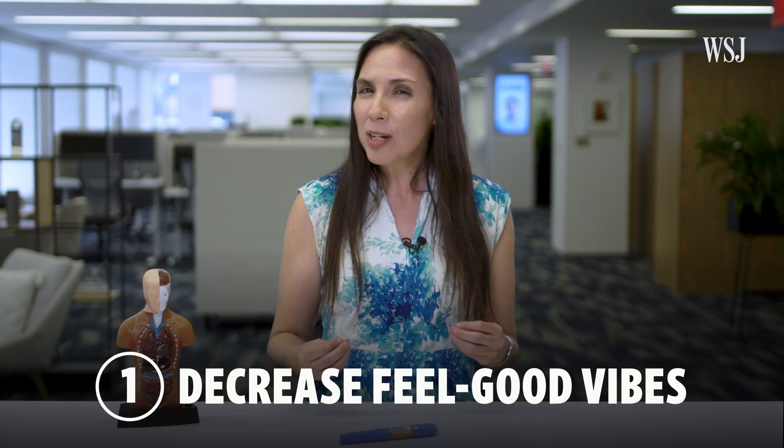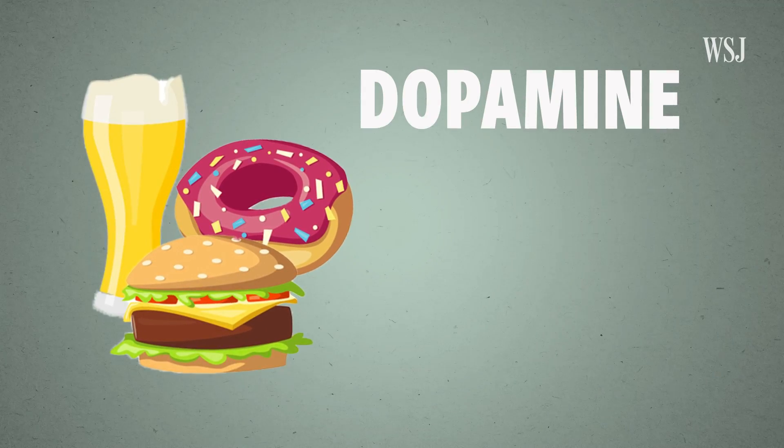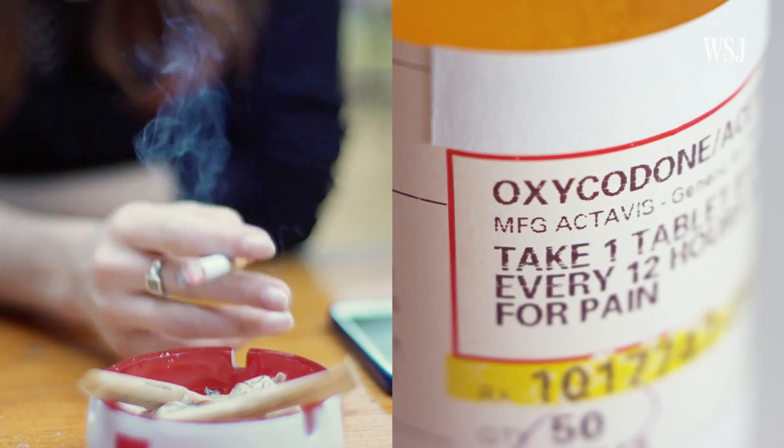GLP-1 drugs affect behavior in two major ways. They decrease the feel-good vibes you get from eating a fried chicken sandwich or having a cold beer. Treats like these release dopamine and activate the brain's reward centers. It's also how drugs like nicotine and opioids work and why they can be addictive.